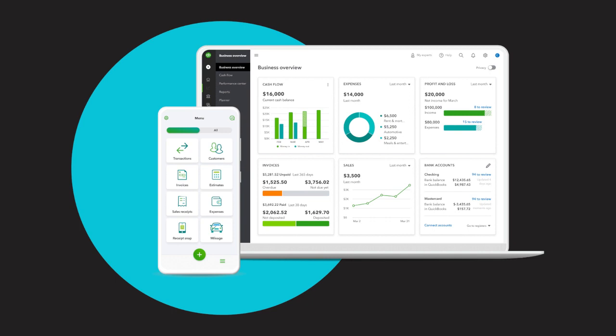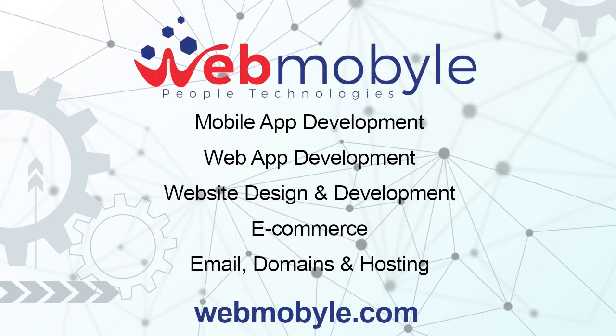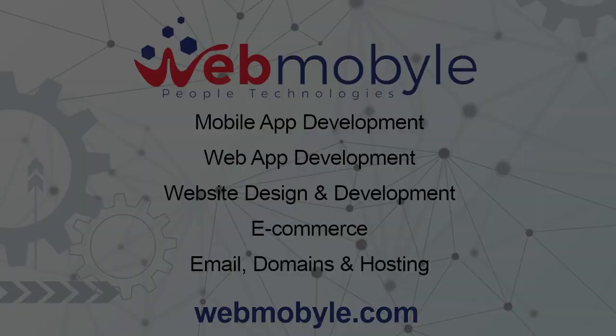Overview of QuickBooks Online. QuickBooks Online is a cloud-based accounting software that provides a wide range of features and benefits for businesses of all sizes. Its accessibility from anywhere, user-friendly interface, and intuitive navigation make it an ideal choice for entrepreneurs and accounting professionals alike.